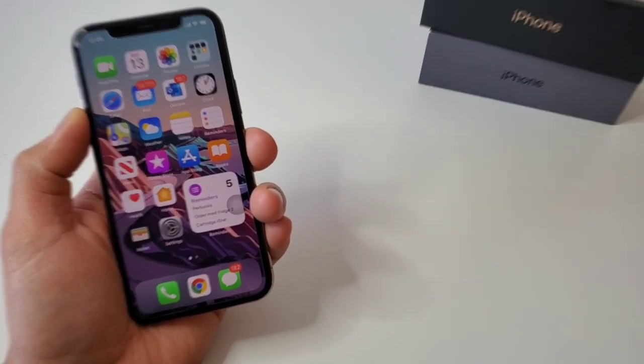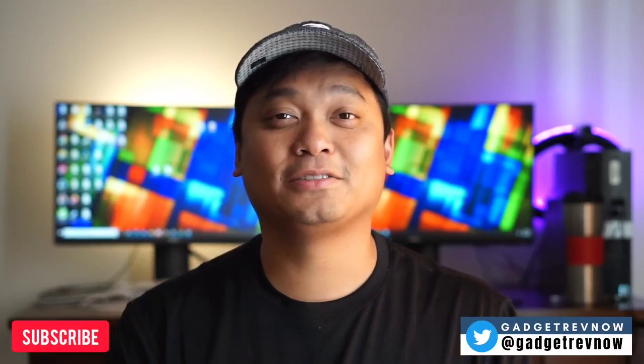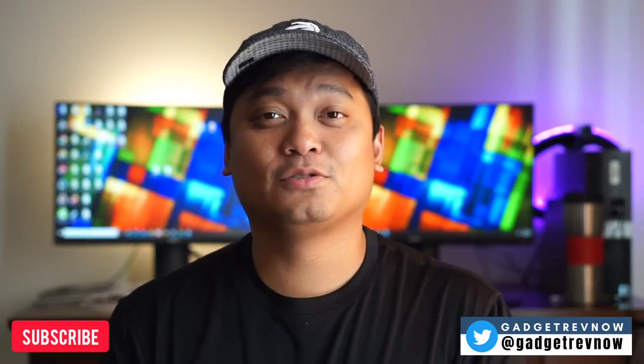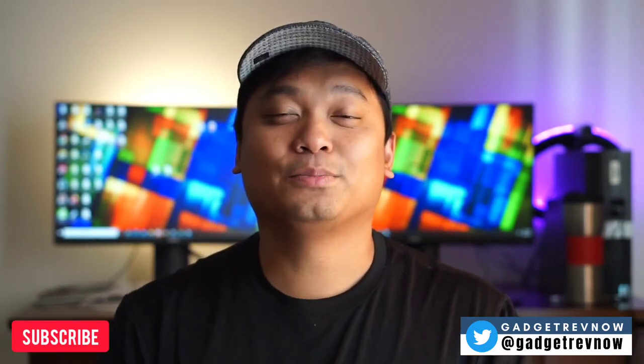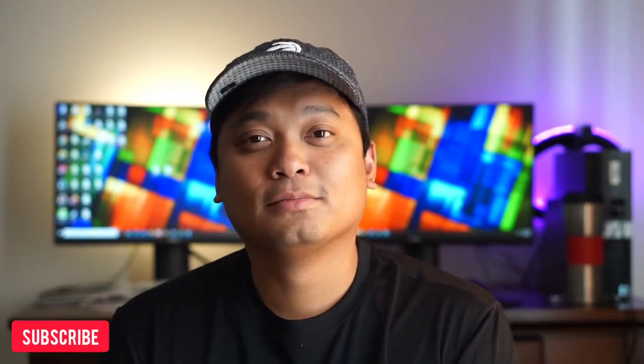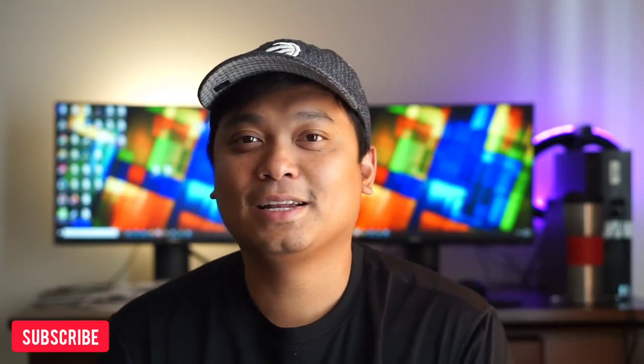Well done. If you enjoyed this video, consider subscribing. We're posting videos of gadget reviews, comparisons, photography gears, and tips. The goal of this channel is to review and compare devices as simple as possible, concise, and friendly. Don't forget to drop your comment, like, and share. Thank you guys for watching and I'll see you in the next one.